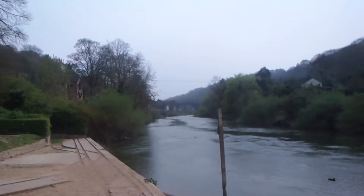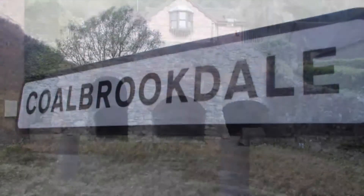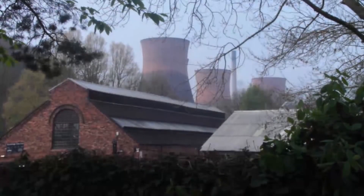There had been iron workings along these banks for a long time before the bridge. It was in Coalbrookdale that the first use of coke to smelt iron took place, a process which made cast iron economically viable. Jump forward a few years, and industry had grown enormously.